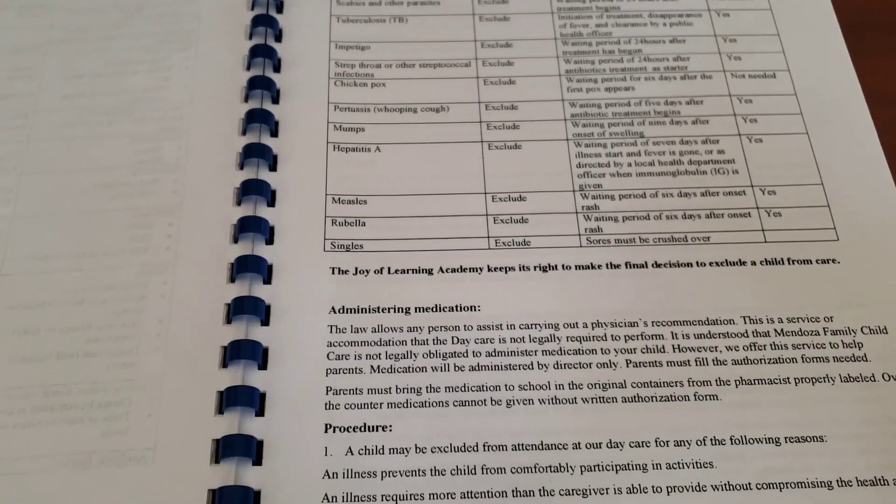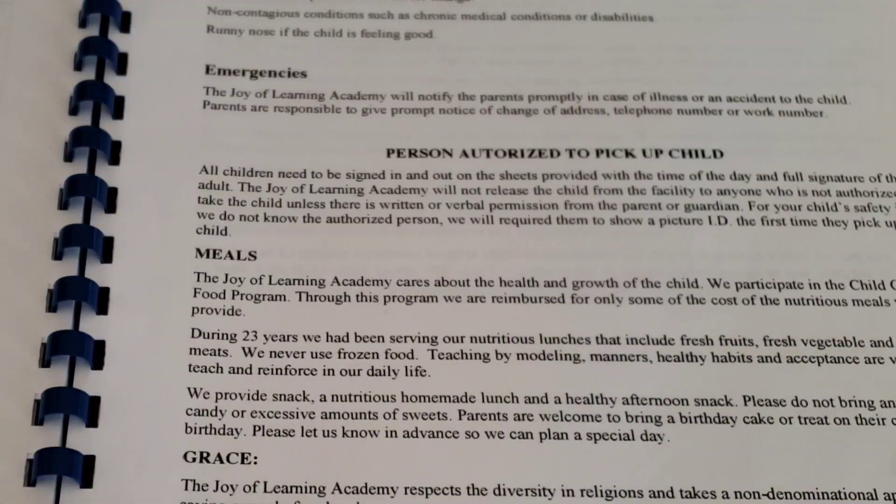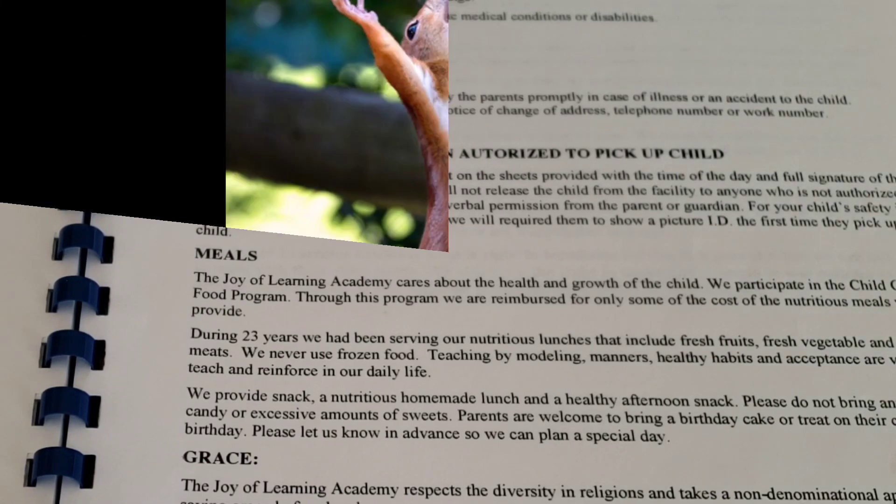Here is our administering medication section. Because we only provide a three-hour preschool program, we are not administering any medication. For emergencies, our program will notify parents promptly in case of an illness or accident involving the child. Parents are responsible for keeping their updated phone number and address current with us.